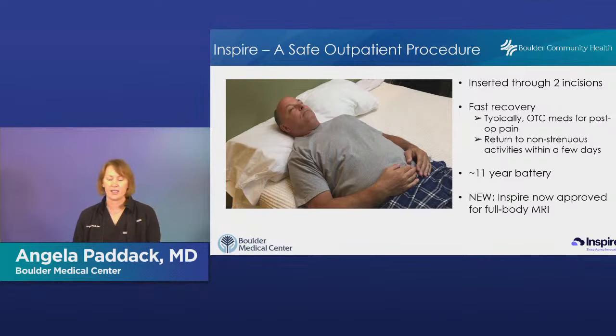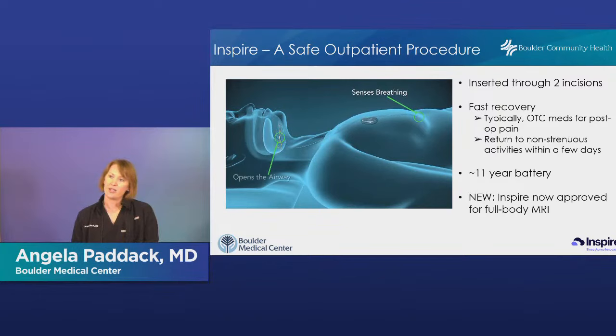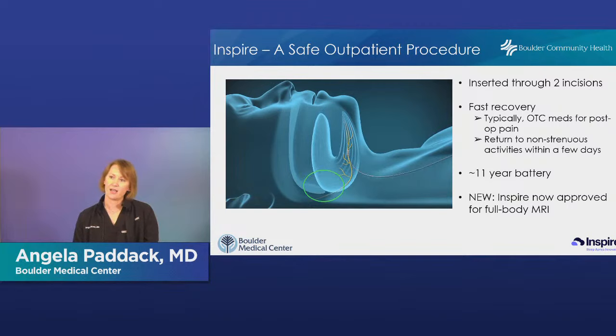The FDA has approved Inspire for full body MRIs, so that's no longer a contraindication. This video shows how it works: the patient gets the remote, holds it over the battery pack, and turns it on. The breathing sensor picks up that the chest wall is moving in and out, sending a signal up to the tongue. You can see the tongue falling back, and then when the signal is sent up to the nerve, the tongue is pushed forward — that's basically how Inspire works.